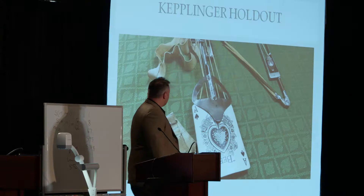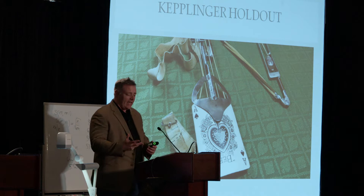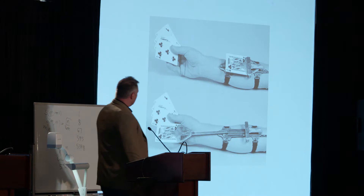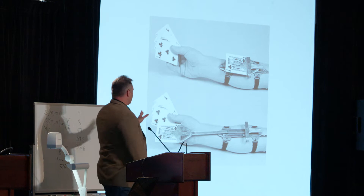The first one is called a Keplinger holdout. If you are a card cheat with the problem of having an extra playing card, and you're playing six cards to everyone else's five cards in poker, where do you hide your extra playing card? The answer might be to use a device like this and hide a playing card up your sleeve. It's strapped to the arm. This photo was part of an auction — it's actually positioned incorrectly. It's almost always worn on the left arm, but you get the basic idea.